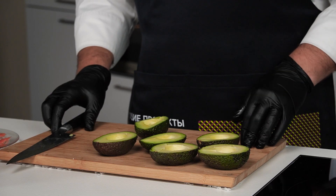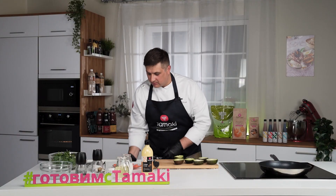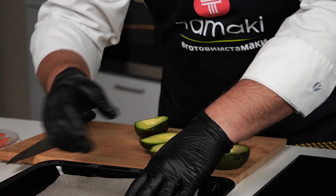На одном из мастер-классов мы называли авокадо «аллигаторовой грушей». Противень для выпекания застелю пергаментом, разложу половинки авокадо.